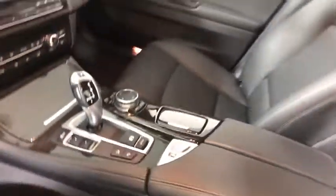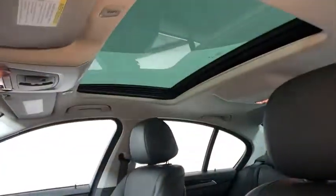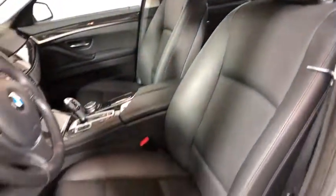Leather wrapped steering wheel, dual airbags, alloy wheels, power steering, one owner, four-wheel disc brakes, universal garage door opener.